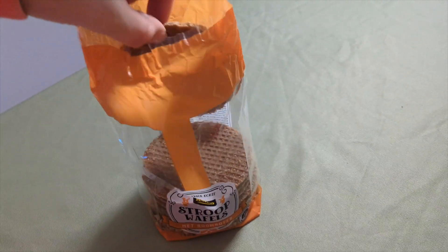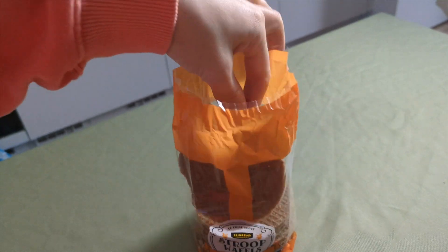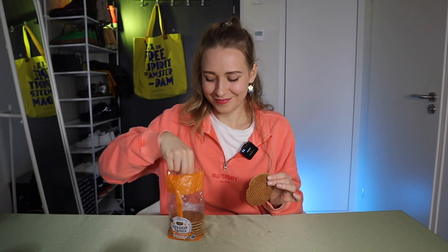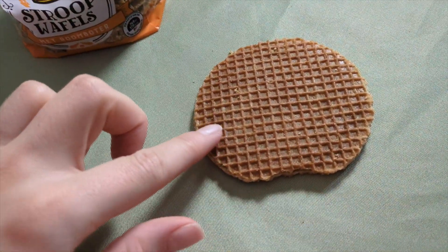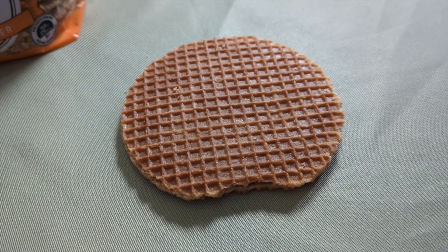While we're waiting for the stroopwafel to melt, a little bit of history. They are from the Netherlands, but the exact history of their invention is somewhat disputed. They are believed to have originated in the city of Gouda — coincidentally also home to Gouda cheese. The stroopwafel was first made in the 19th century by bakers, who used leftover crumbs to make thin waffle cookies and fill them with a sweet syrup. Back then it was street food rather than a packaged product.